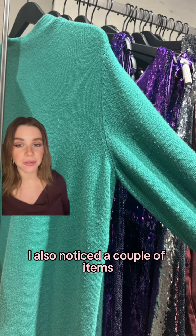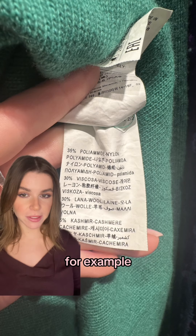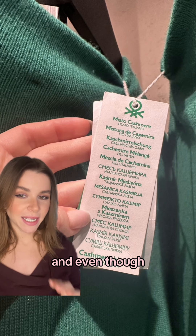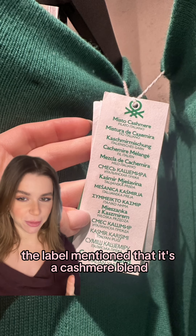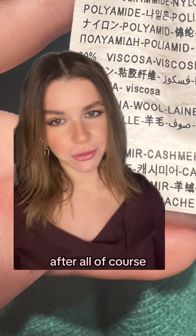Of course I also noticed a couple of items that were already pilling, but as I always say, always check the labels. The pilling happened because the composition was made of four different fibers, and even though the label mentioned that it's a cashmere blend, a closer look reveals that it only has five percent cashmere. It's a high street brand after all.